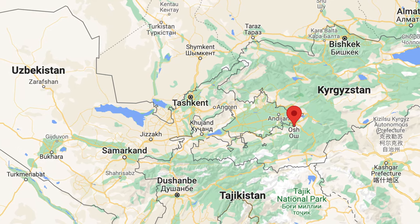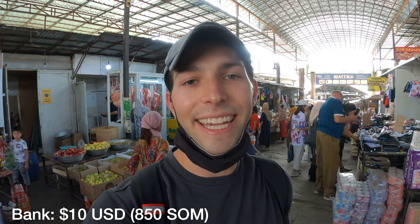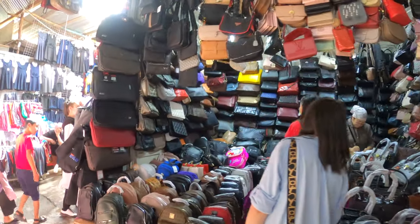Welcome to a new video. I'm here in Osh, which is the city in southern Kyrgyzstan, very close to the Uzbekistan border. Today I'm going to see what 10 US dollars or 850 som can get us in Kyrgyzstan. To start off the day I'm here in the Jayma Bazaar, which is the biggest market here in Osh, and it has anything you can imagine from food to clothing to household goods, so we are going to walk around the bazaar and see what we can get with our 10 US dollars.